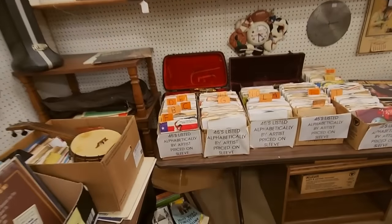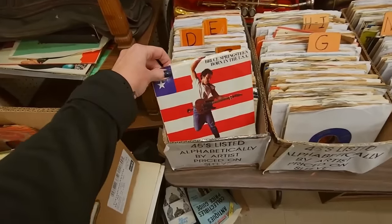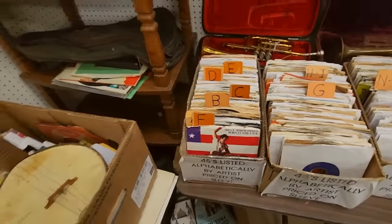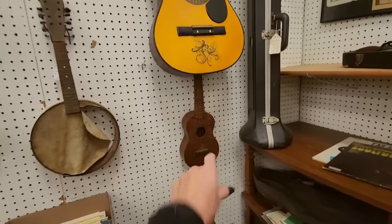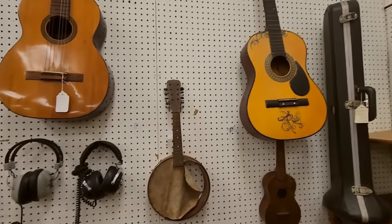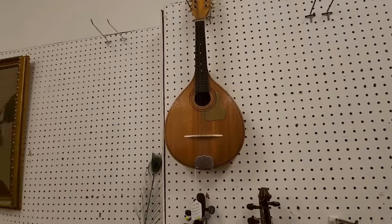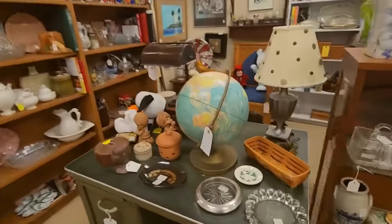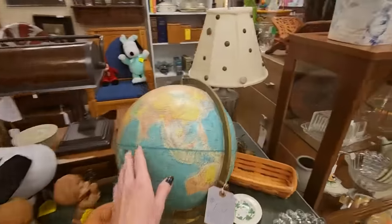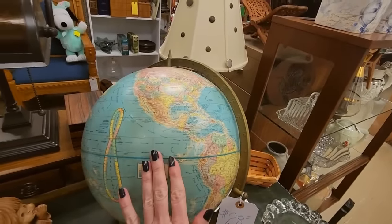In here we have records — these are 45s listed alphabetically, like Bruce Springsteen. A little banjo and some more little instruments back here — ukuleles. I'm not great with identifying those. We have the whole world in here — there's a whole globe in the Antique Mall. You can buy an old globe if you like.